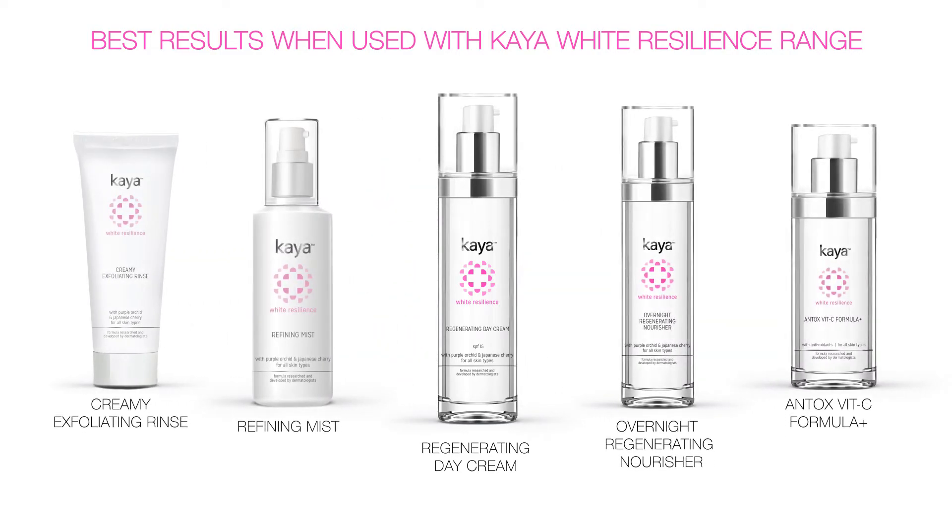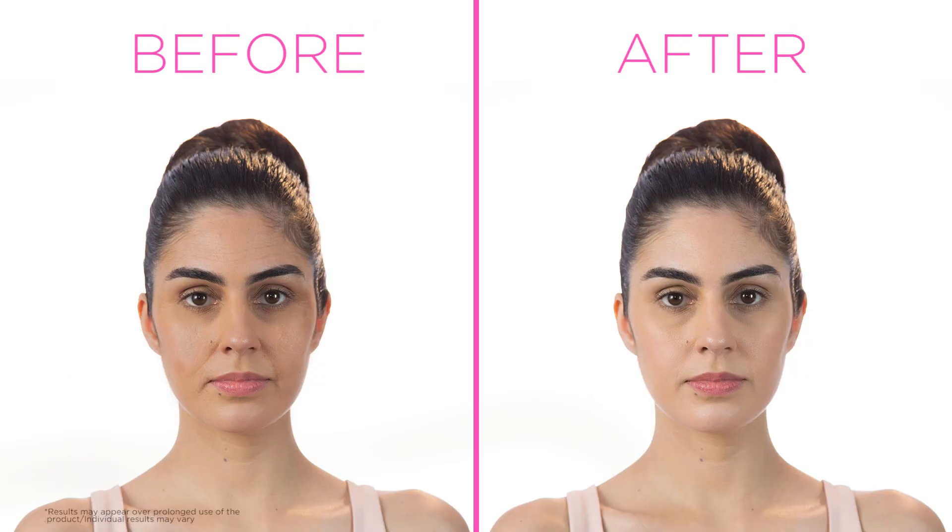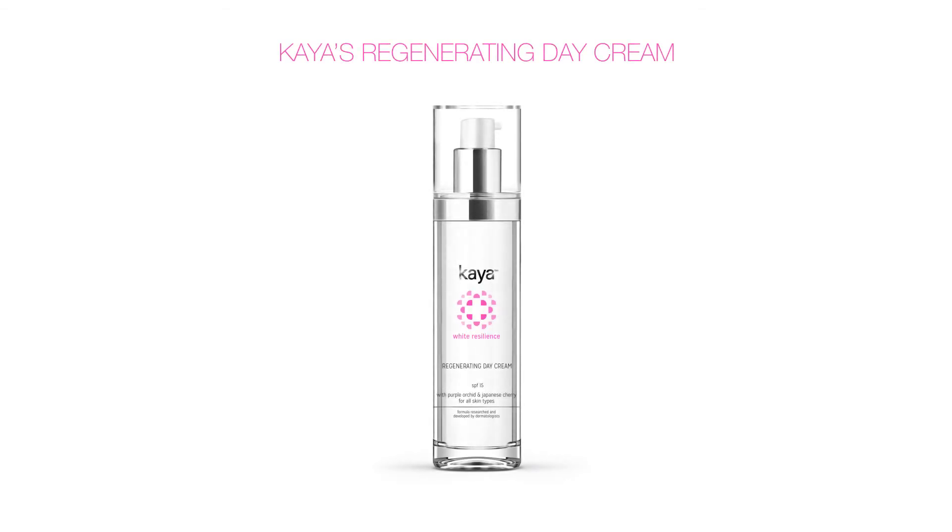Improving skin texture, reducing dark spots for flawless, fairer, and youthful radiance — all with Kaya's regenerating day cream.